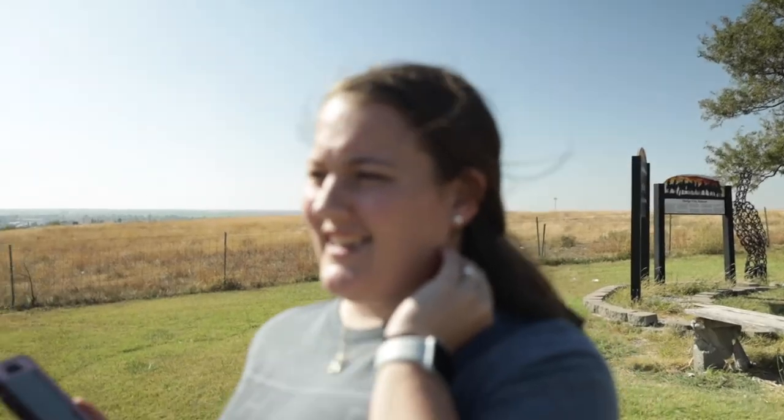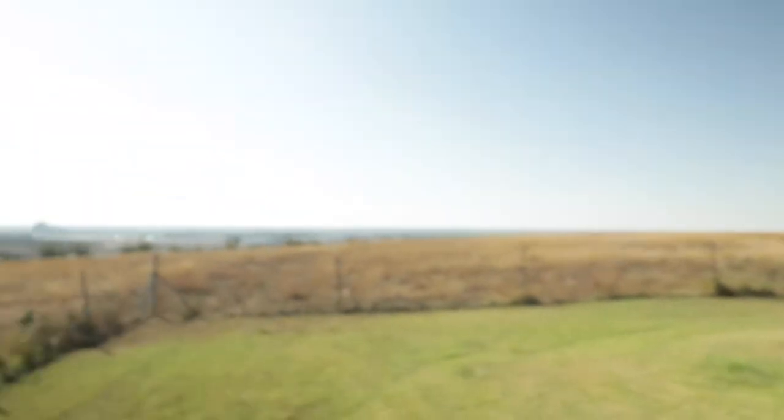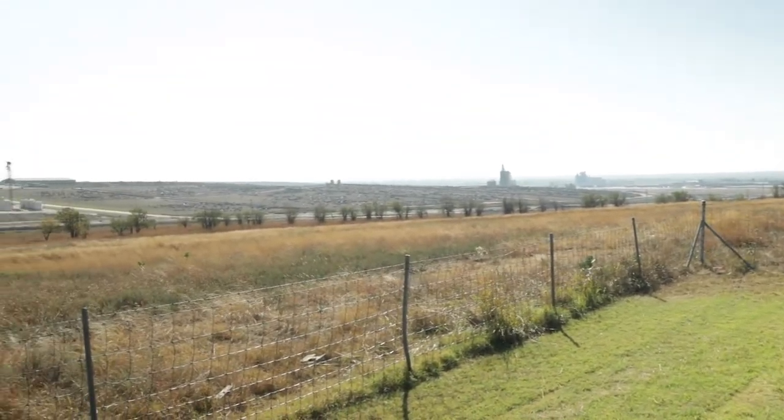I've never seen anything like this. When you look out on this field, you see little black and brown dots — some of them are white — and it almost looks like little buildings because they're pretty far away, but we got out and realized they're all cows, just as far as you can see.